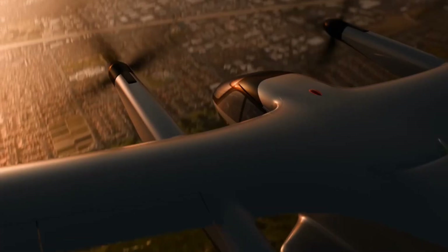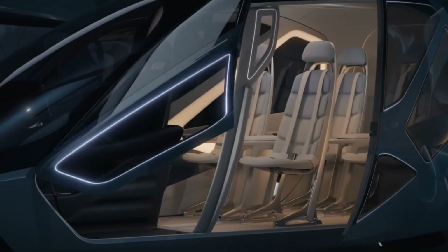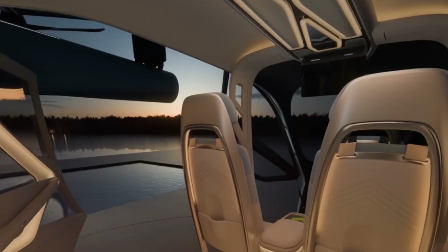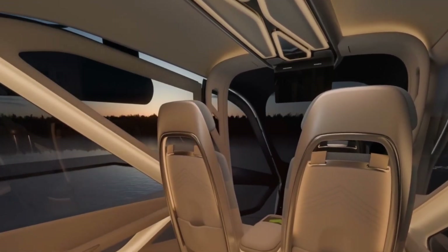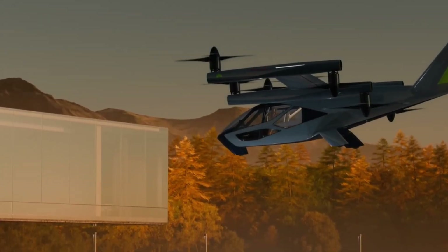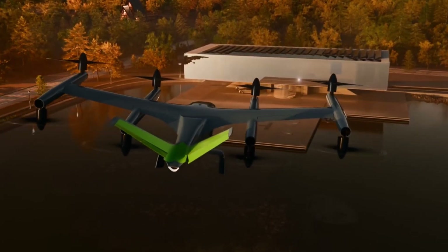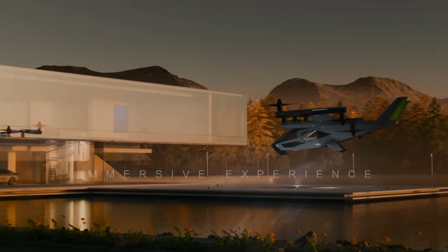The aircraft is engineered to meet strict global safety standards, equipped with redundant flight controls, powertrain systems, and avionics to guarantee reliability. Its modular battery system allows for seamless upgrades as technology advances, eliminating the need for full aircraft recertification. By blending quiet electric flight, advanced safety, and innovative design, the Supernal SA-2 stands as a bold step towards sustainable and accessible urban air mobility.